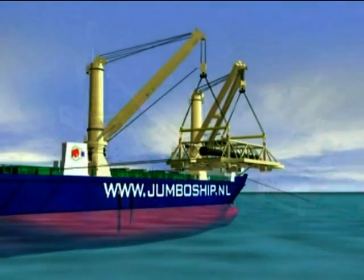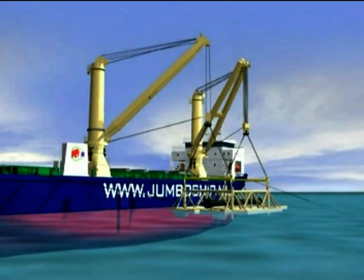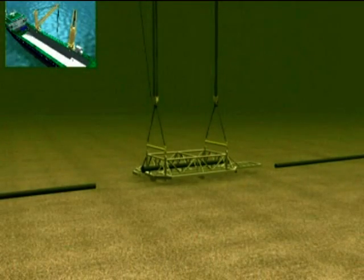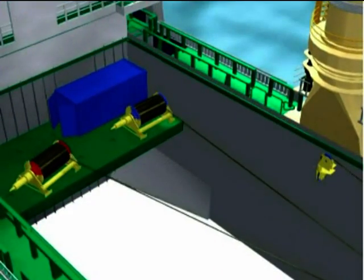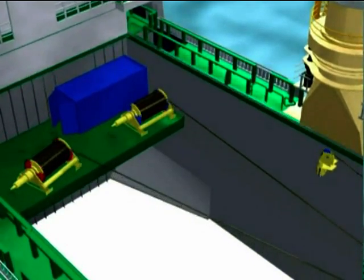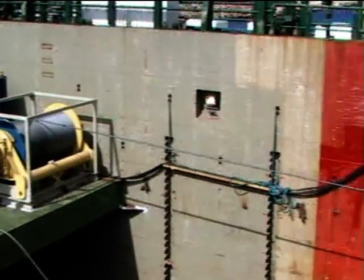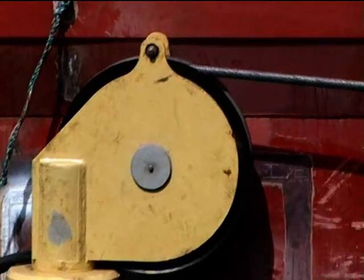Normally, the main hoist blocks of a Jumbo heavy lift ship would not be required to reach lower than the floor of its lowest hold. In this case, a depth of at least 125 meters had to be reached. To achieve this, both main tackles would have to be substantially modified. The original main hoist winches would be temporarily replaced by two larger capacity hoist winches installed in the tween deck. For optimal safety offshore, each crane's lift capacity would be downrated from 400 tons to 250 tons.